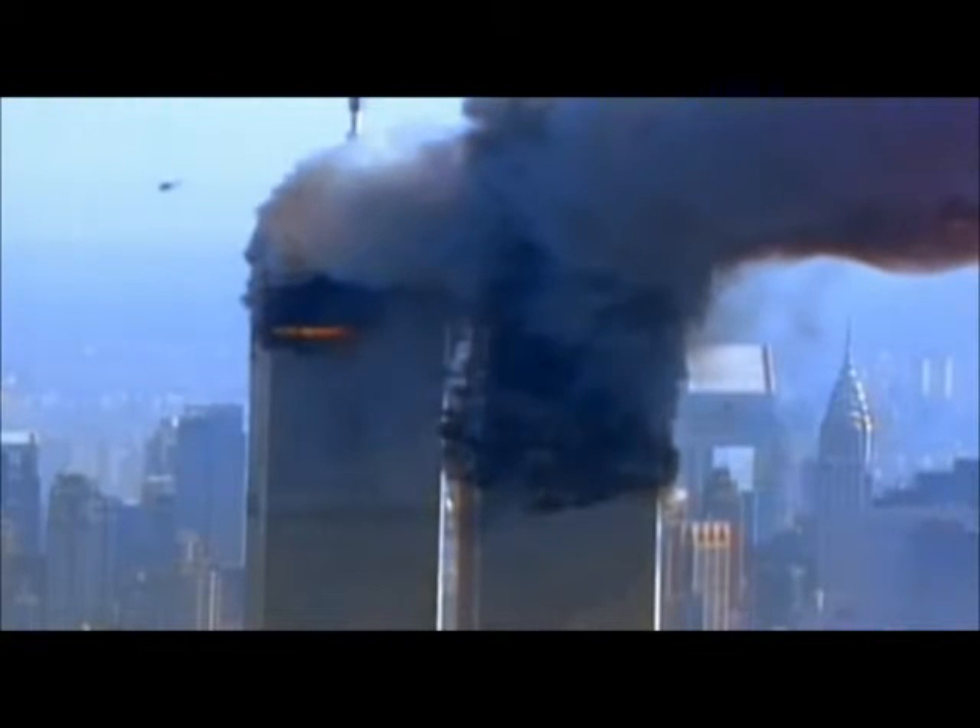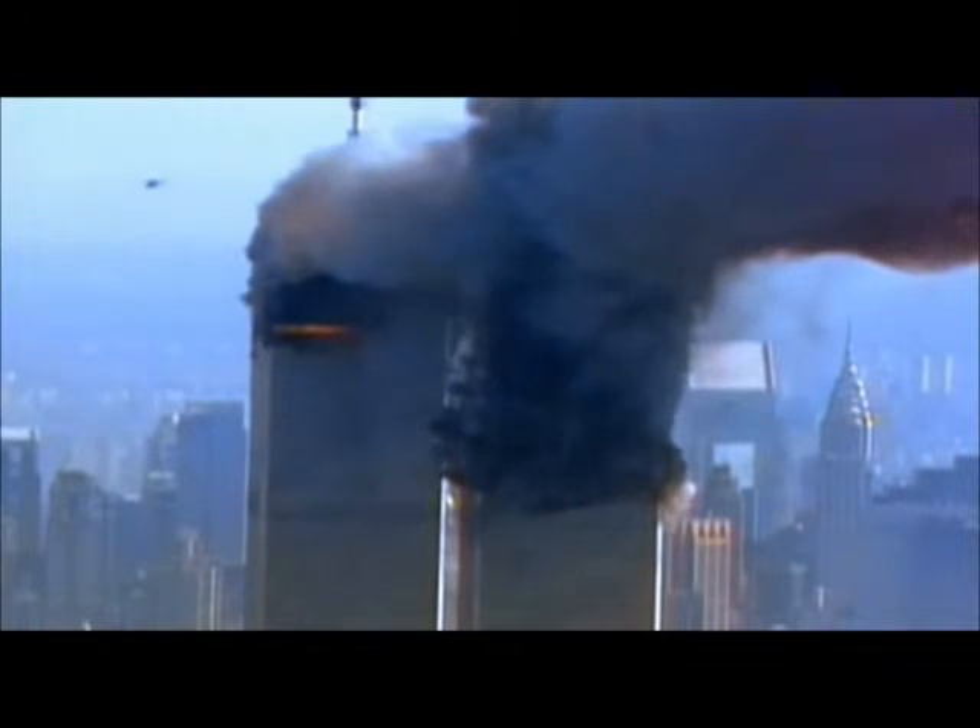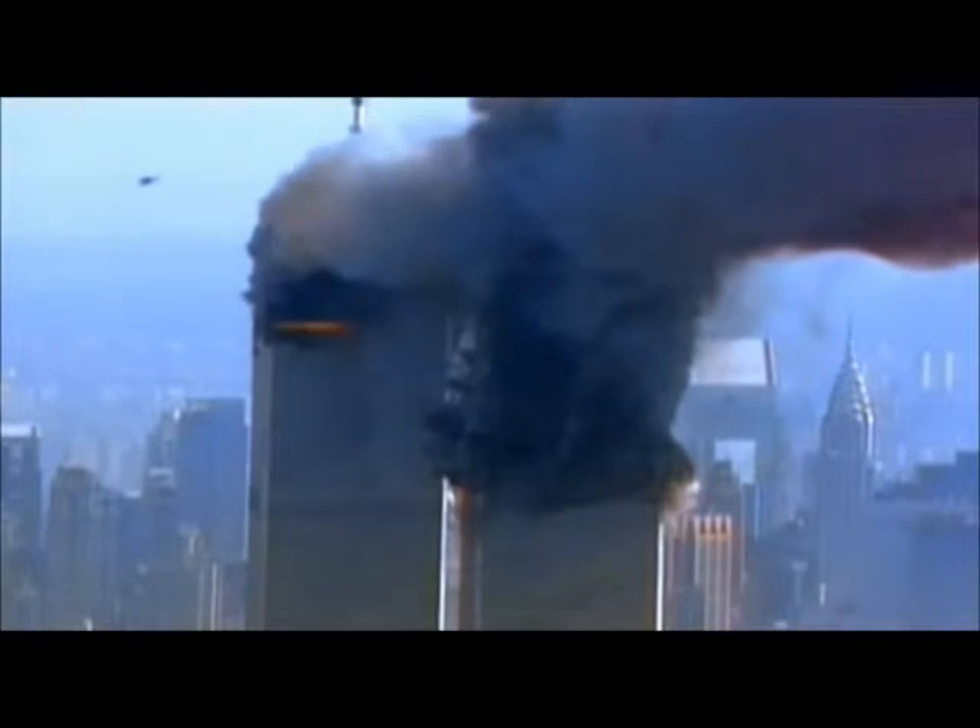The molten steel in the basement was more than double that temperature. Do you still think that jet fuel brought down the World Trade Center? In all the videos of the collapses, explosions can be seen bursting from the buildings 20 to 30 stories below the demolition wave.